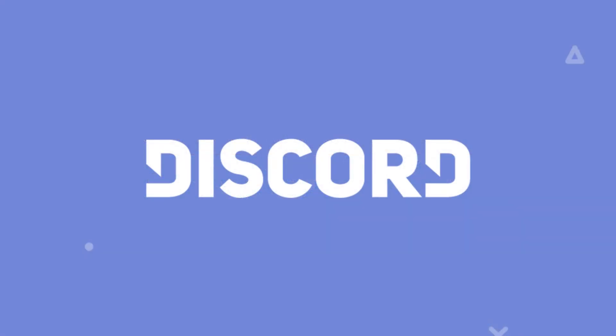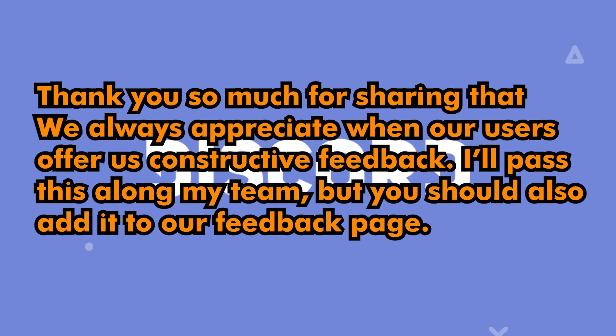After so many messages, Discord has responded: "Thank you so much for sharing that. We always appreciate when our users offer us constructive feedback. I'll pass this along to my team but you should also add it to our feedback page."